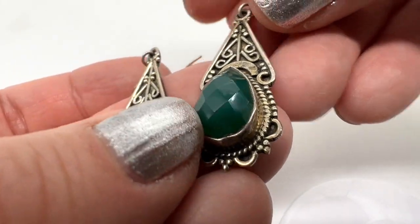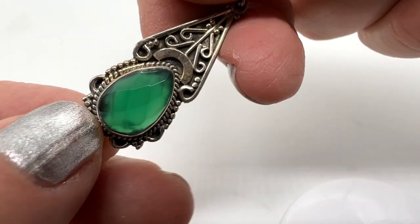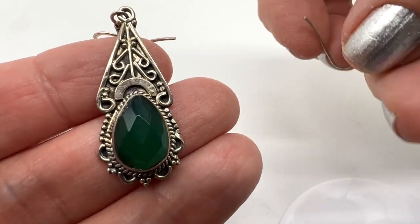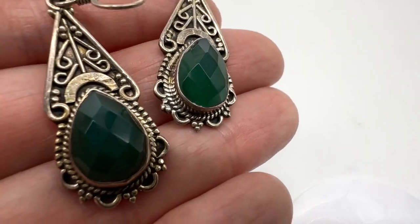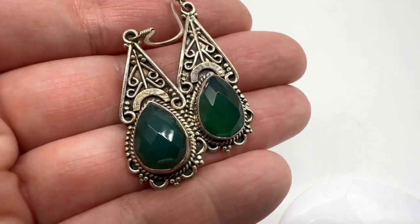Here's a pair of beautiful earrings. I'm thinking the stone is probably chrysoprase, but I'm not certain. They are sterling silver — heavy, detailed, gorgeous, and ornate. I love these dangle earrings. They're in nice condition and they're $32.